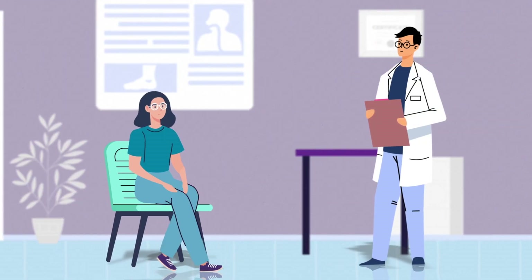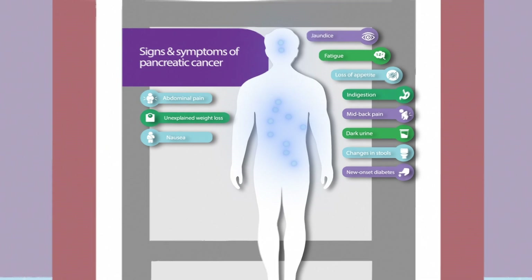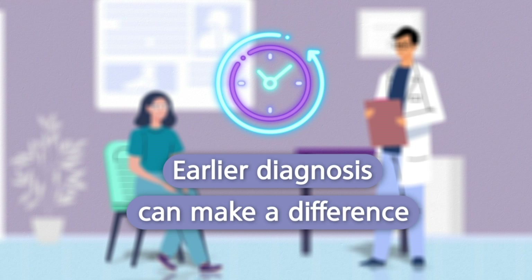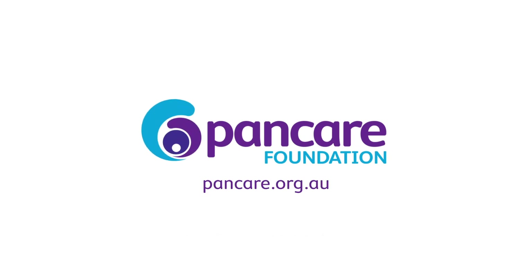It is important to see your GP if you are experiencing any of these symptoms, especially if it is unusual for you or persistent. An earlier diagnosis can make a difference to your treatment options. Don't ignore the warning signs. For more information, visit pancare.org.au.